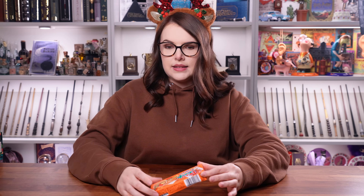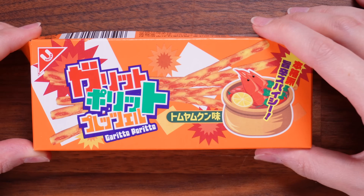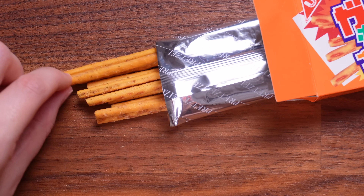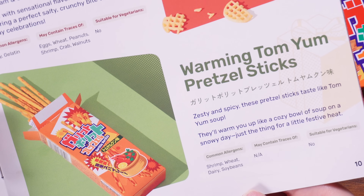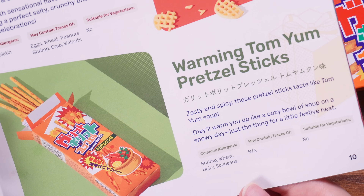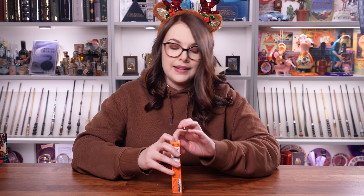Last but certainly not least, a little box — looks like pretzel sticks, possibly lobster soup flavour? Oh my god, it tastes like a pizza — the spice! It's really weird how a tiny pretzel stick can taste like a full-blown meal. These are the Warming Tom Yum Pretzel Sticks: zesty and spicy, these pretzel sticks taste like Tom Yum soup and will warm you up like a cosy bowl of soup on a snowy day. My mouth actually feels like there's a slight flame in it — is this what dragons feel like? I'm going to save those for someone that likes spice, because that ain't me.